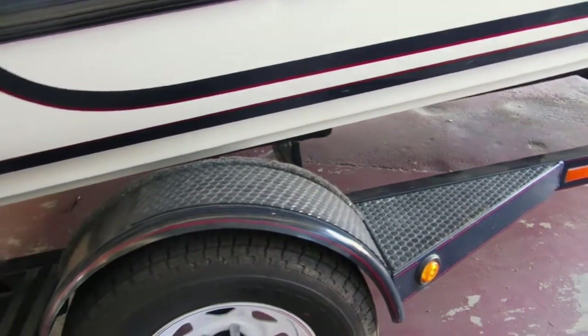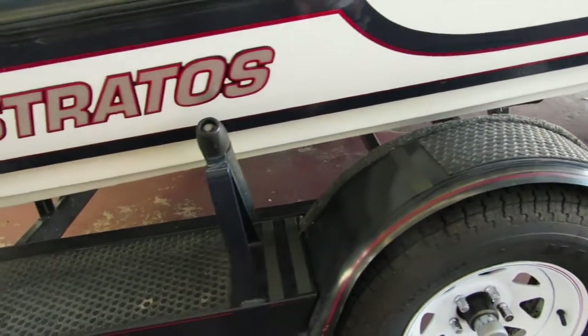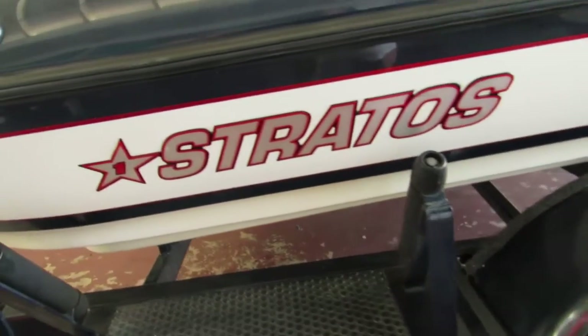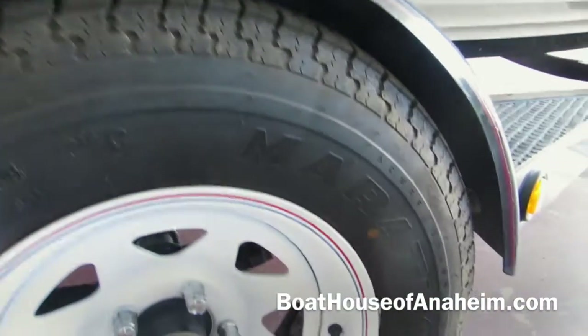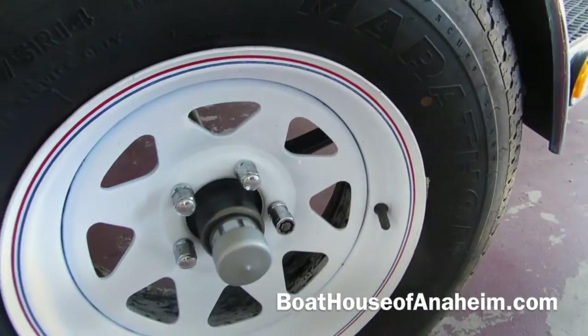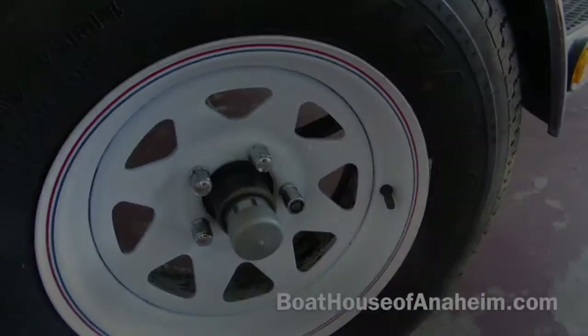It has covered fenders with non-skid and roller guides. Even the tires and wheels are in very good condition. It's clean.